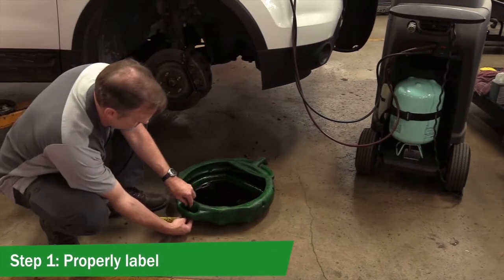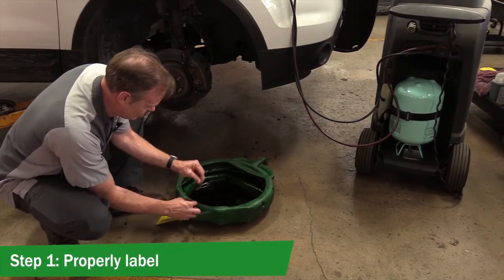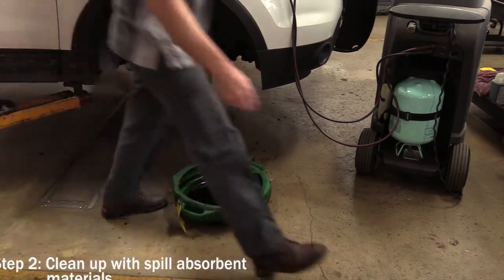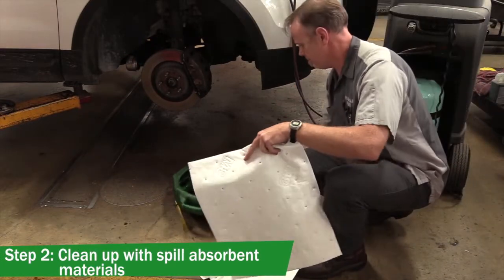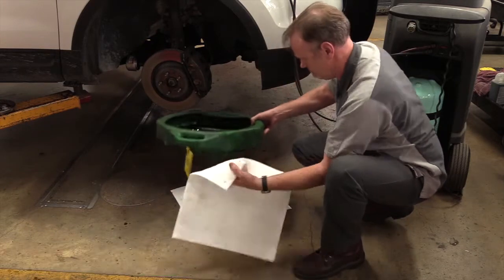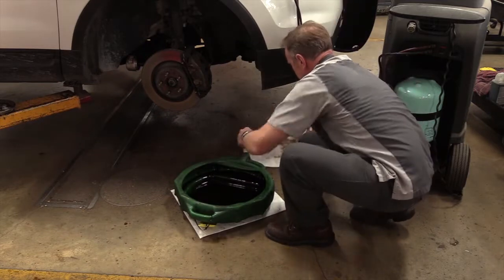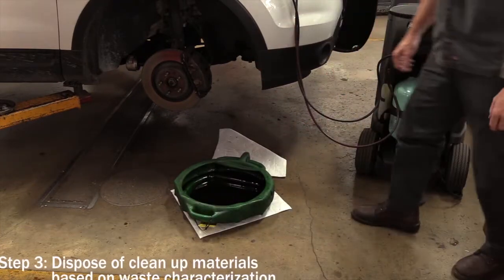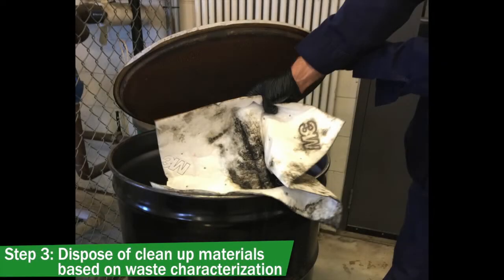Step 1: Properly labeled containers. Step 2: Clean up with spill absorbent materials. Step 3: Dispose of cleanup materials based on waste characterization.